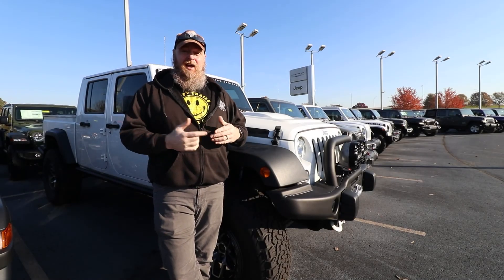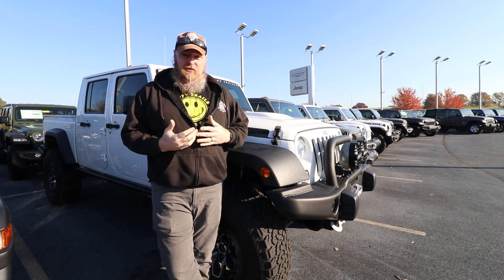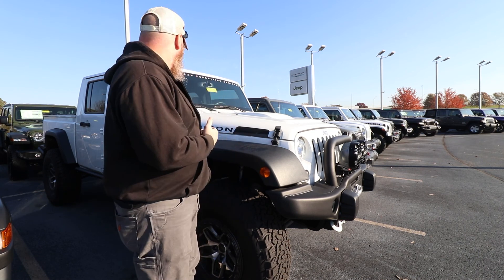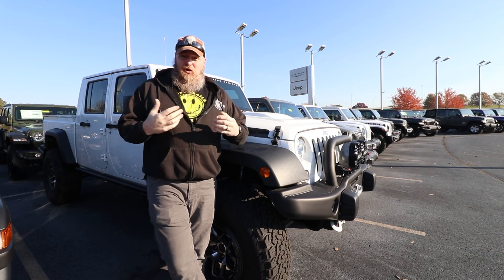What's up guys? Scott from Axle Overland. So today I'm at Cross Chrysler Jeep Fiat, and I'm looking at a new Wrangler. So this isn't it — this is a Gladiator. It looks really good though, to be honest. And it's the AEV version, so the American Expedition Vehicles. And you know I love their stuff.